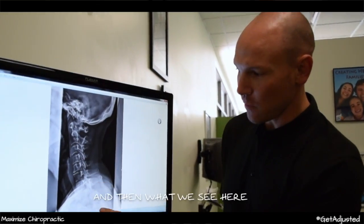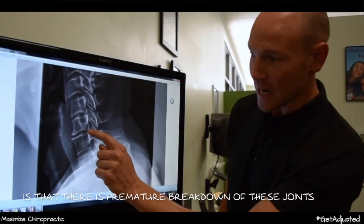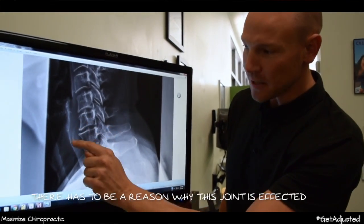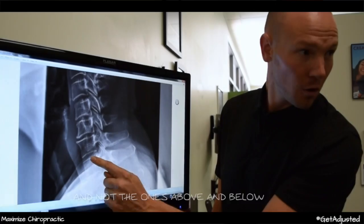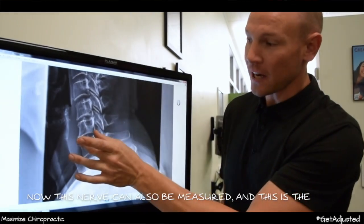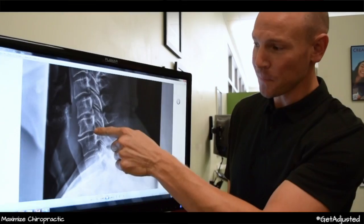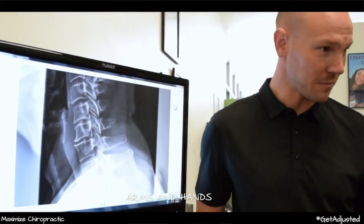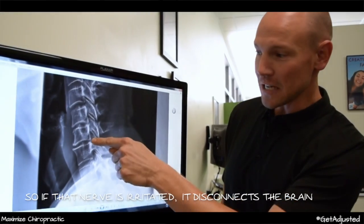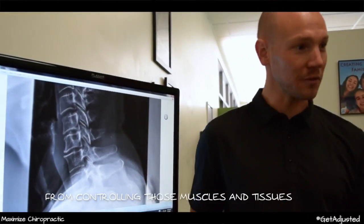When we measure the neck, we can see there is premature breakdown of these joints. There has to be a reason why this joint is affected and not the ones above and below. This nerve can also be measured — the second, third, fourth, fifth, and sixth segment. This nerve right here goes down and controls the function of your shoulder, even into your arms and hands. If that nerve is irritated, it disconnects the brain from controlling those muscles and tissues.